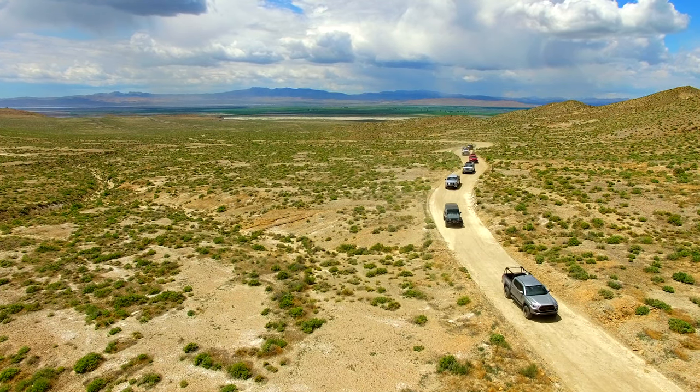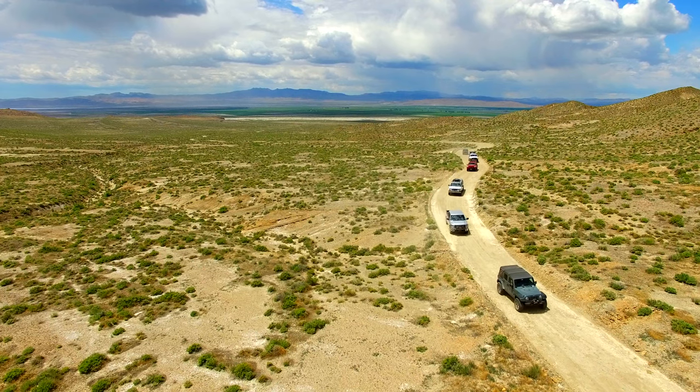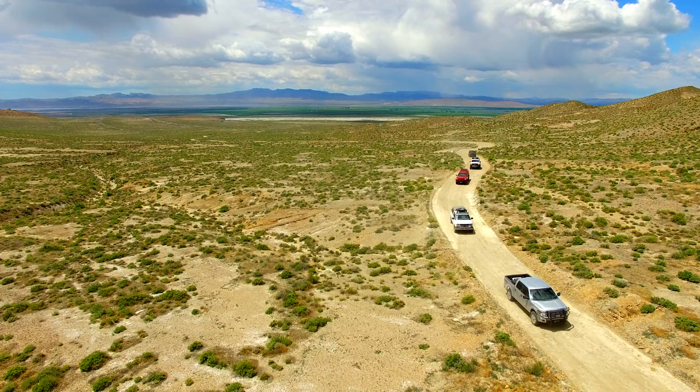From there, we headed north to an unmarked dirt road that crosses the West Humboldt Range at Wild Horse Pass.